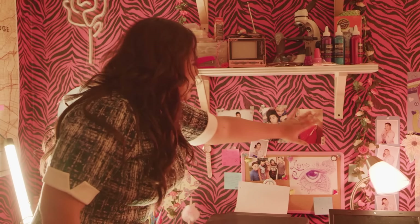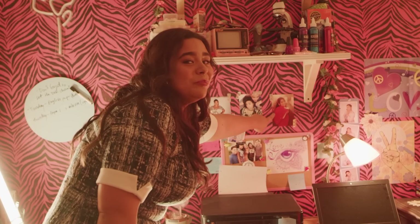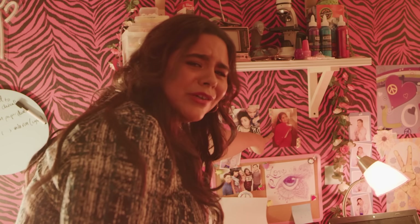If you look over in this area, these are some awesome pictures of Jasmine. This is actually a real picture of me. I'm like six and all unibrow, and this is very embarrassing. But yeah, they did use my actual pictures in here.